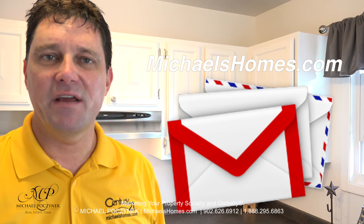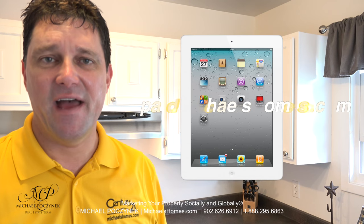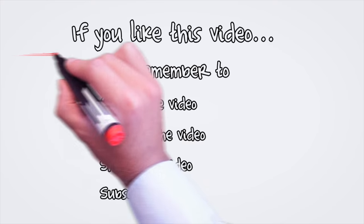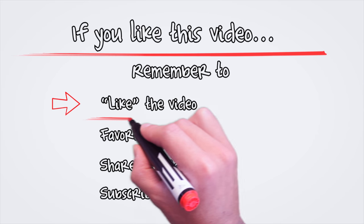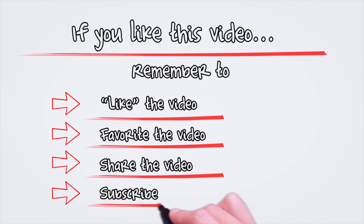For my weekly newsletter, join me at michaelshomes.com. And to enter my contest to win a free iPad, go to ipad.michaelshomes.com. Thank you, have a great day, and remember to buy it right. I'll see you next time.